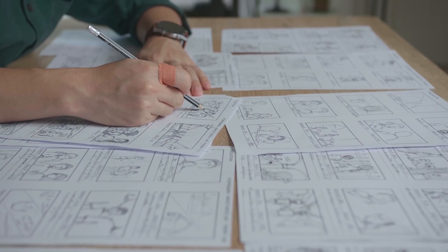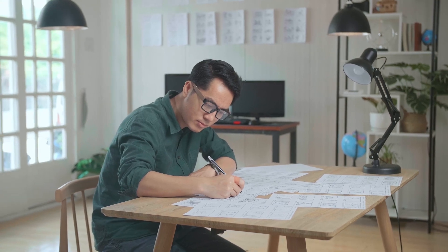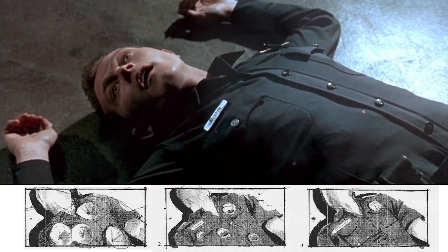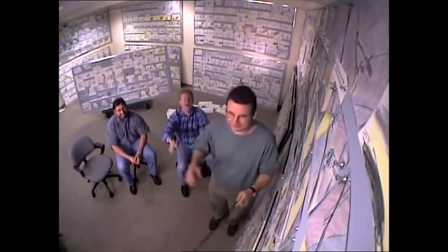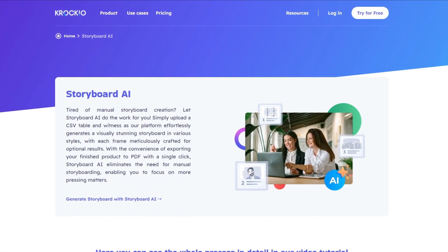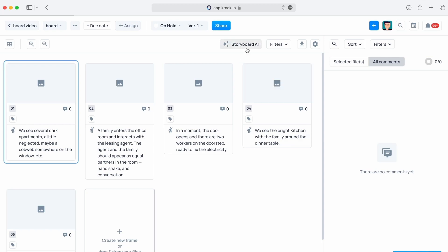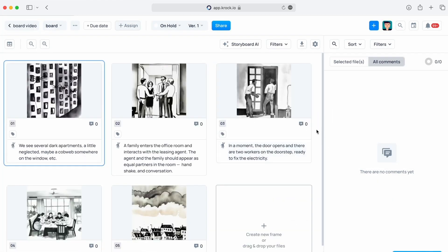You can also create storyboards with AI. In video production, storyboarding helps visualize the script and plan how scenes will look. Although very important, this task is often skipped because of how time-consuming and costly it can be, but it doesn't have to be. Croc.io is a storyboarding tool that recently introduced an AI option. You can upload your text and have storyboards created automatically to help streamline video production.